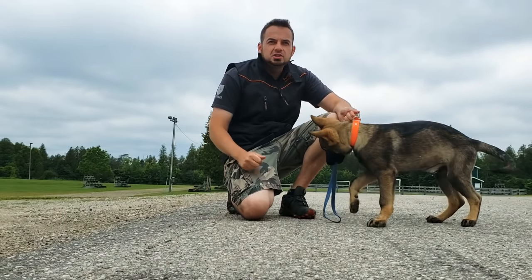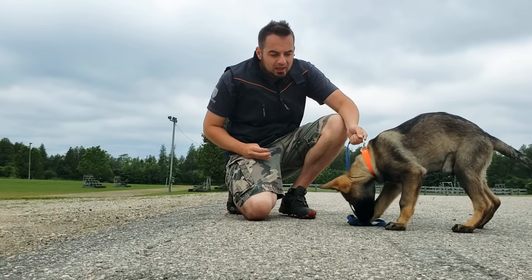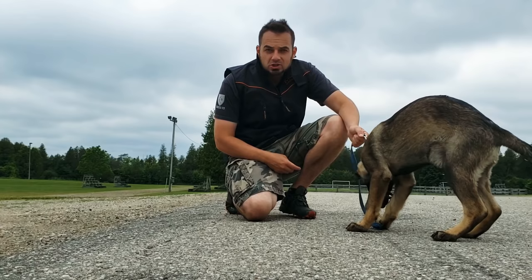Hey guys, Haz here at Shield Canine. Today I'm going to be starting my German Shepherd puppy Malice in tracking. I haven't decided whether we're going to be doing sports style tracking like IPO, CKC, or AKC style tracking, or whether we're going to be doing police style tracking — preparing him for life on a police force where the dogs are actually tracking criminals.